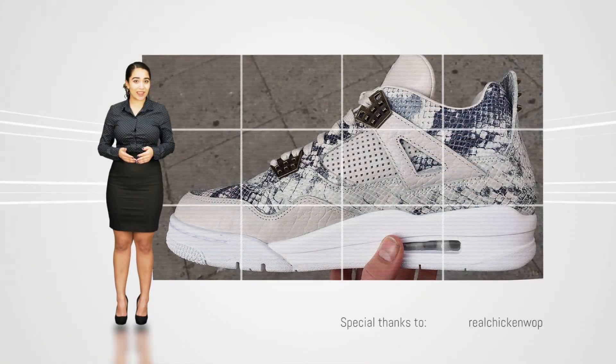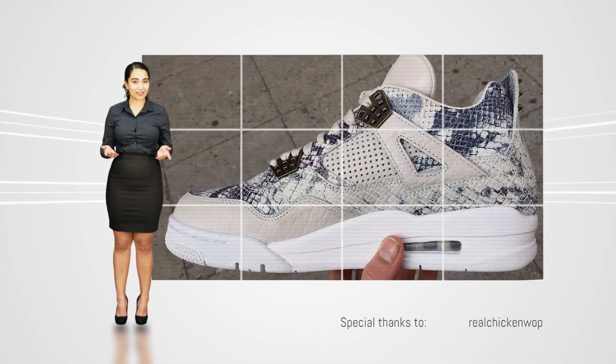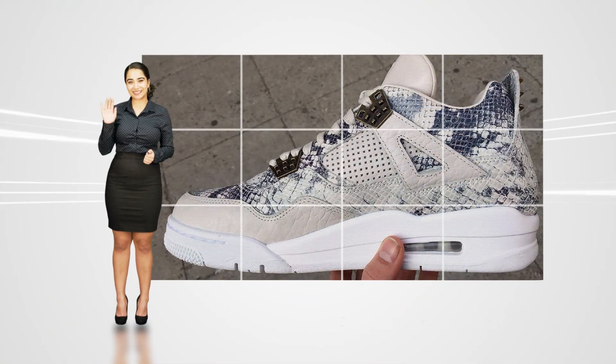For more news on the release of the Air Jordan 4 PRM Snakeskin, keep it locked to KicksOnFire.com. See you next time!